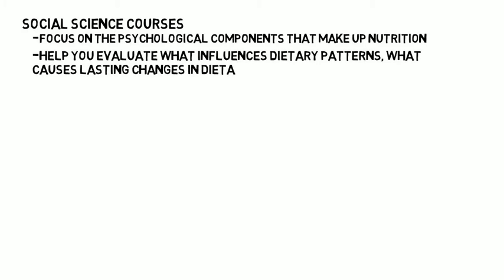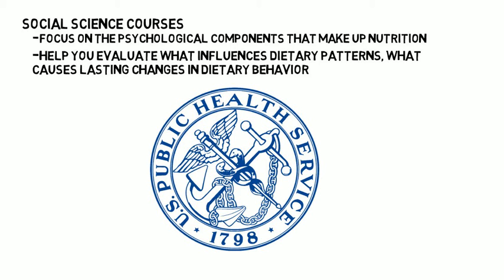In addition to your science courses, you will take several social science courses that focus on the psychological components that make up nutrition. These courses will help you evaluate what influences dietary patterns, what causes lasting changes in dietary behavior, and public health concepts that look at what roles government and businesses should have in providing quality food and promoting healthy eating practices.